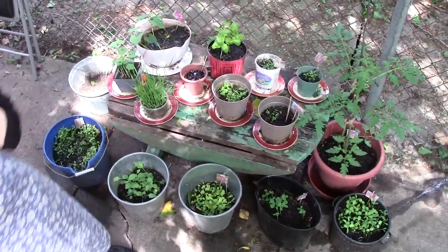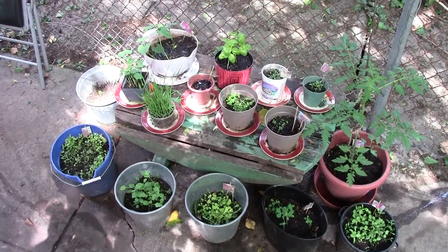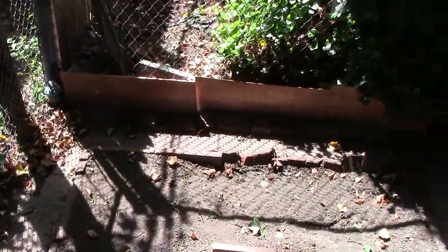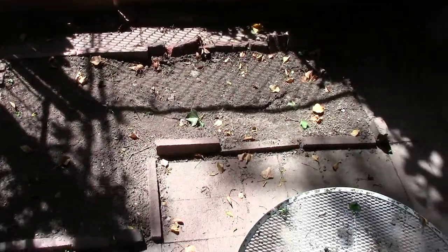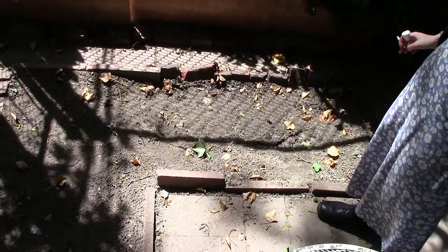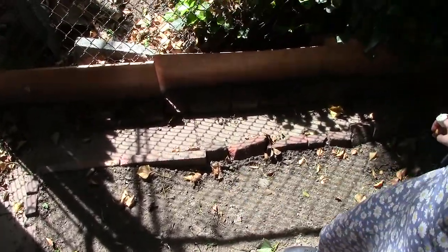That is a really cool looking garden. You've got these in pots, but you've also got over here your L-shaped landscape that's going to be a garden. We haven't planted anything there yet, but I think we want to plant some tomatoes.